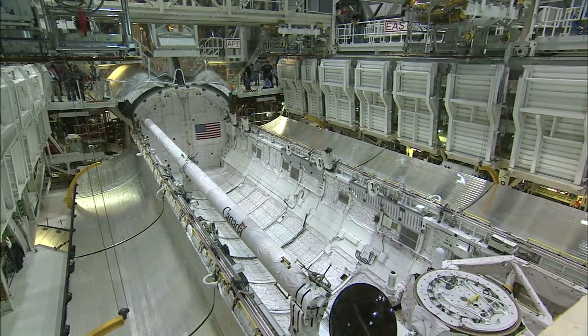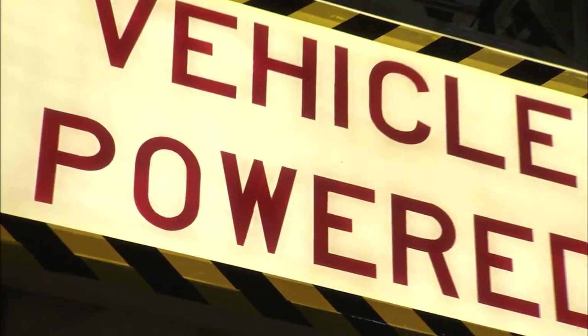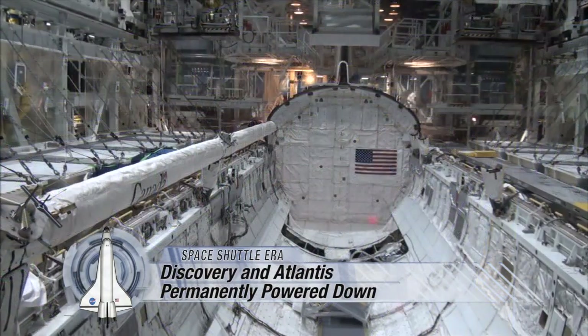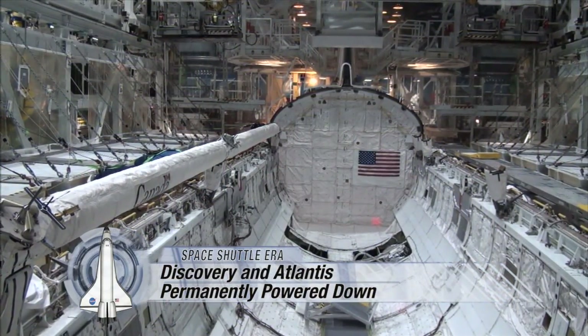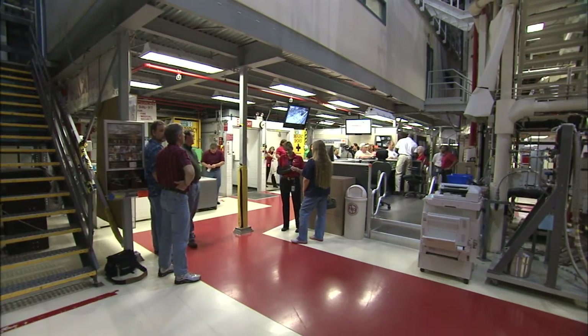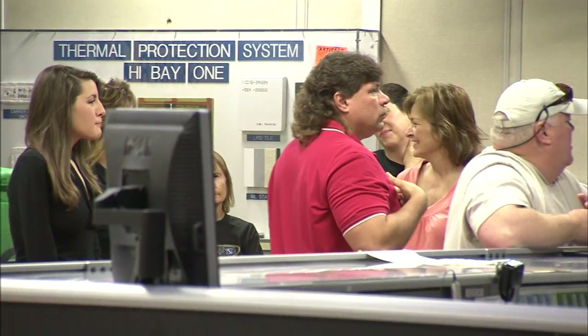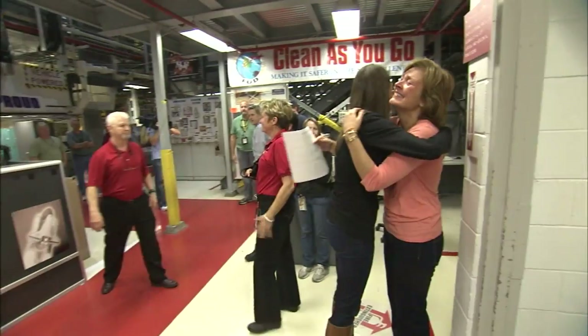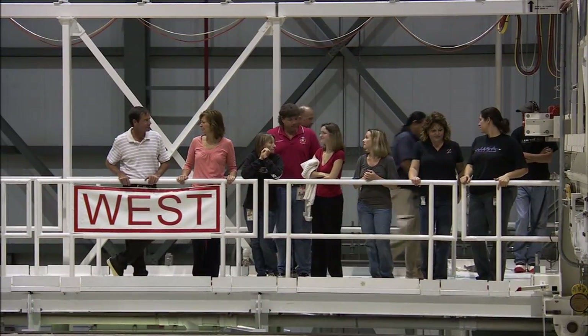For two of NASA's Space Shuttle orbiters, the lights have gone out for the last time. Discovery and Atlantis were permanently powered down in December 2011 as teams at NASA's Kennedy Space Center in Florida prepared the vehicles for public display. It was an emotional milestone for the technicians, test conductors, and system engineers who had spent years, even decades, preparing each spacecraft for its next flight.